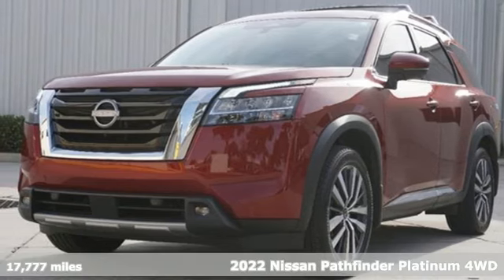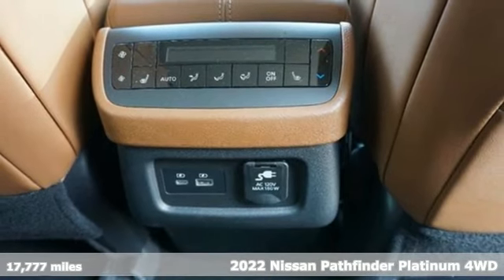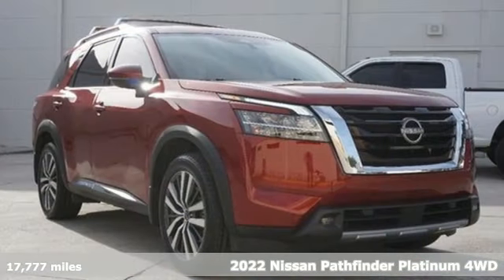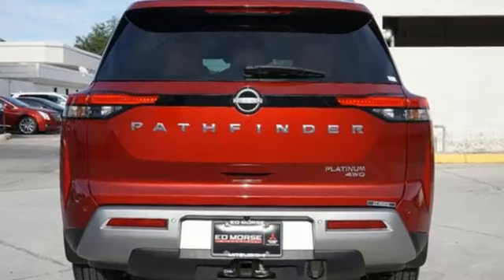Here's a 2022 Nissan Pathfinder. Whether climbing hills or just climbing in, Nissan Pathfinder is your base camp for everyday adventures. And with features like these, every drive is a pleasure.